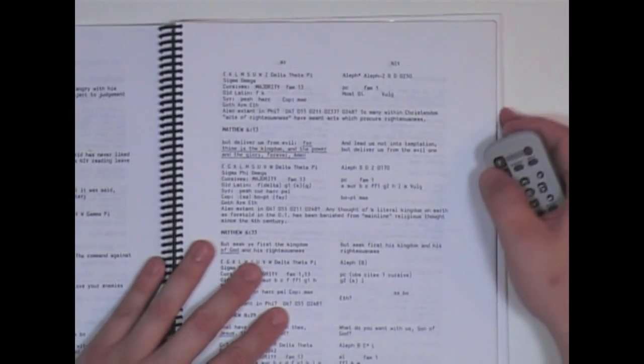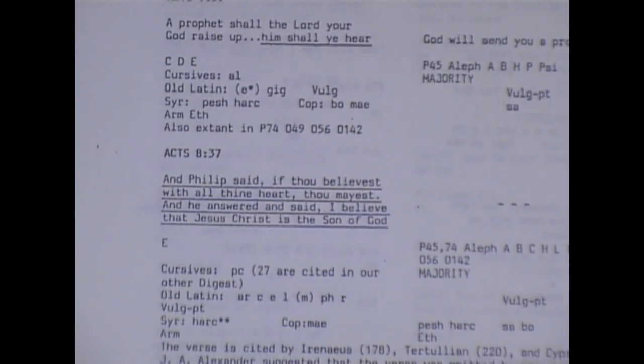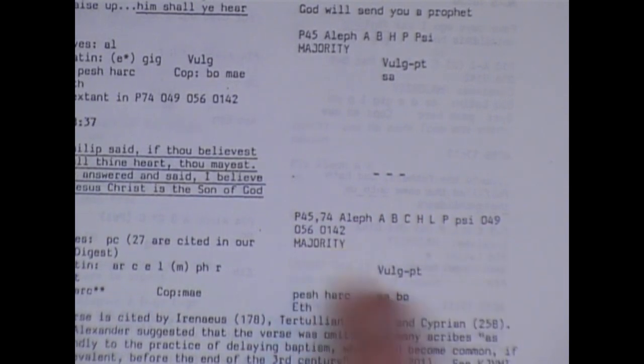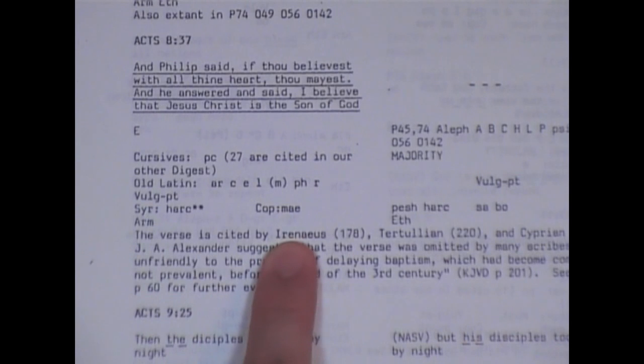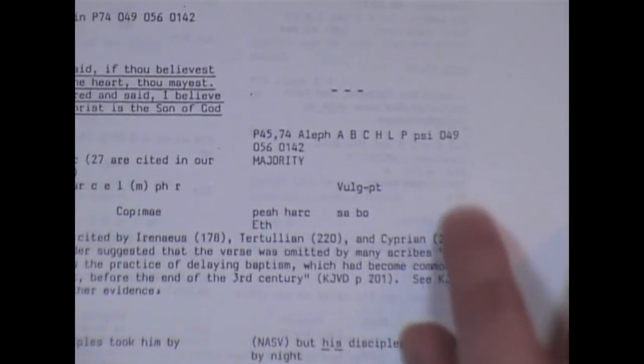Zooming back out, you can just see there are many, many of them. It goes basically through the whole New Testament. Here's one of the famous ones — Acts chapter 8, verse 37. The NIV takes it out; there it is in the King James Bible. You can see the manuscripts which have removed this verse, but then you can see some of the older ones. About this verse, it's cited by Irenaeus, 178 AD; Tertullian, 220 AD; and Cyprian, 258 AD.